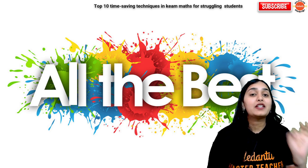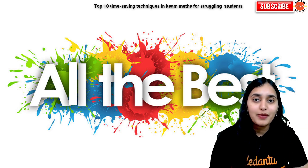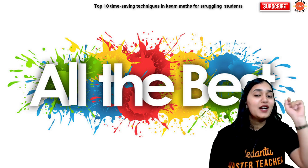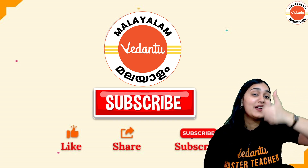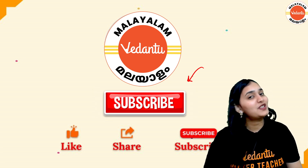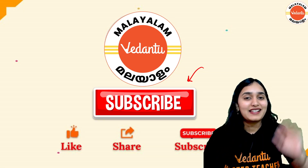Do let me know in the comment section if you want any tips, strategy on any other topic, or any help from my side. Thank you so much for watching today's video — do hit the like button if you enjoyed today's session and subscribe to the channel. Thank you guys, see you in the next class. Bye!